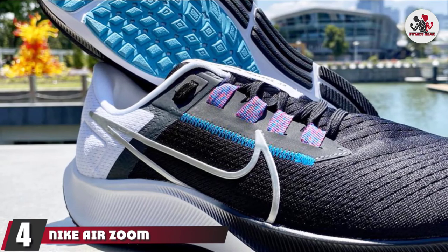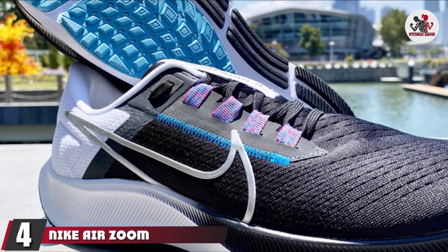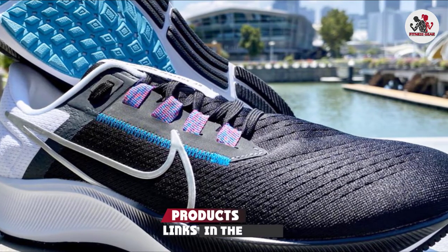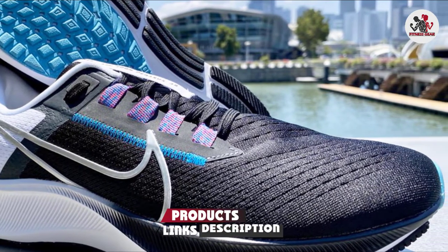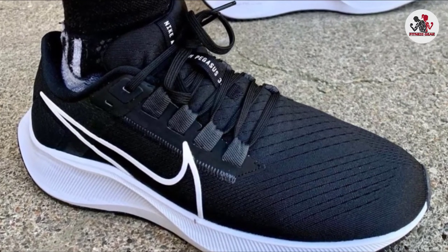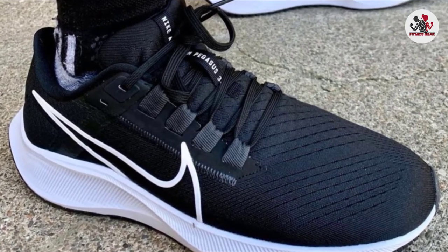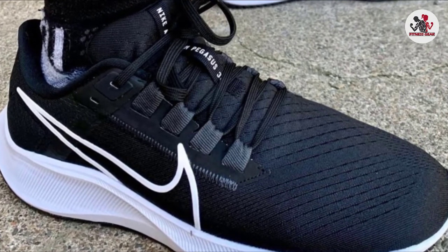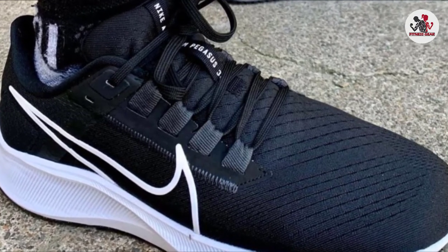Next at number 4, we have Nike Air Zoom Pegasus 38. The Nike Air Zoom Pegasus 38 is a running shoe designed for everyday runs. It features a brand new cushioning unit on the forefoot, as well as foam for maximum responsiveness. The result is a durable, lightweight shoe perfect for runners of all levels. The midsole features Nike React foam, which provides lightness, elasticity, and strength.